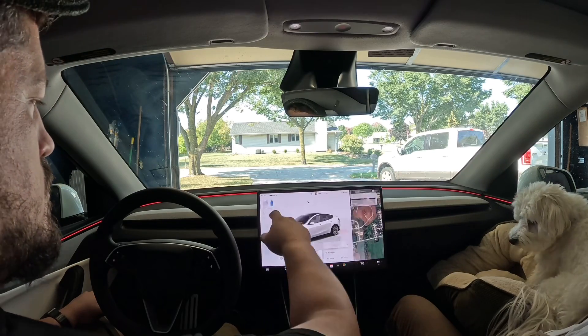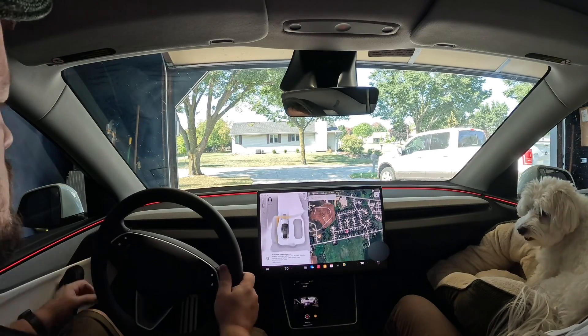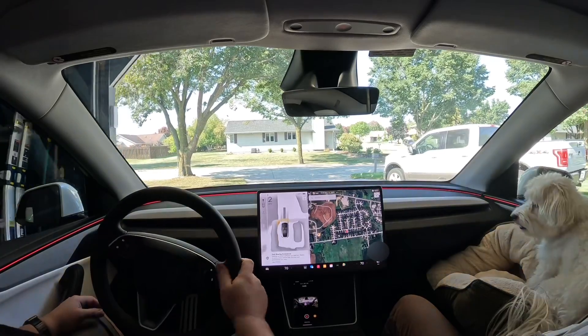Welcome back to another one of my Tesla how-to videos. In this one, we're going to be using FSD to go from my house to Target.